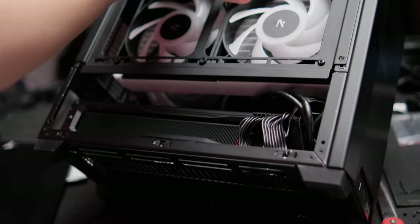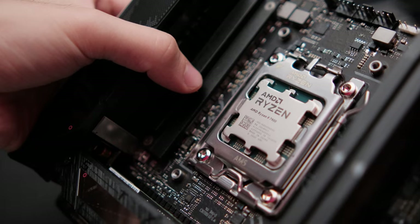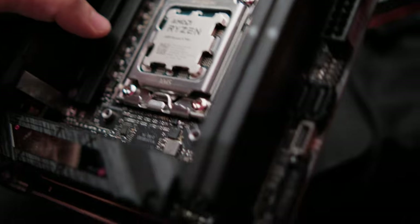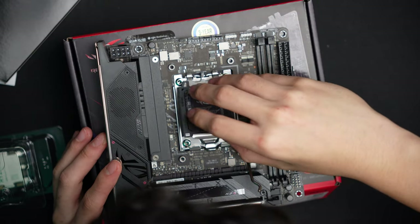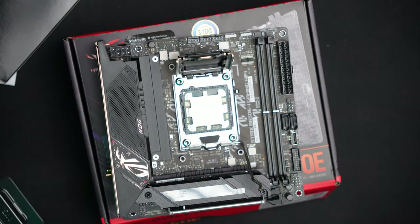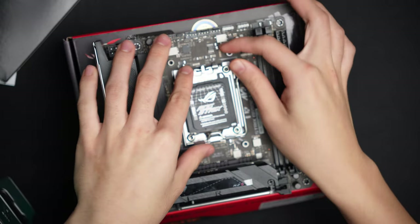The first step with any PC build is installing the CPU into the motherboard. This was my first time installing a Ryzen 7000 CPU into an AM5 socket — it's nice to see the pins moved to the motherboard. It's a pretty straightforward process, basically identical to Intel's LGA systems: lift the retention arm, align the notches on the CPU to the motherboard, gently place the CPU in, drop the cover down, close the retention arm, and you're done.